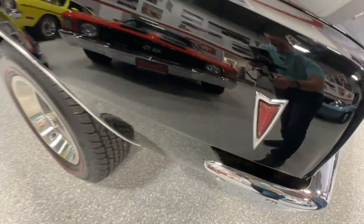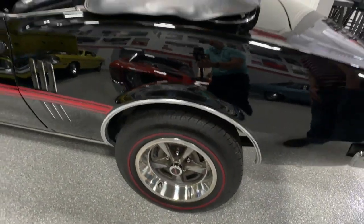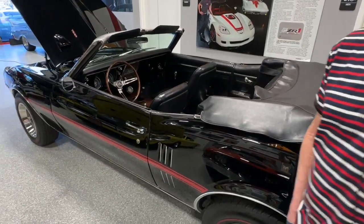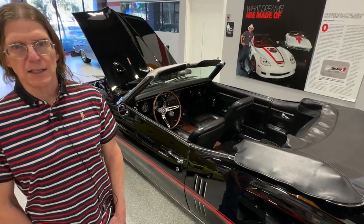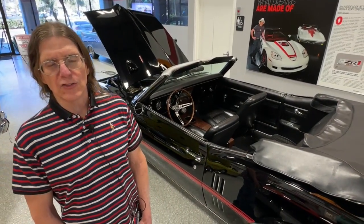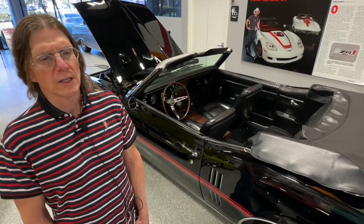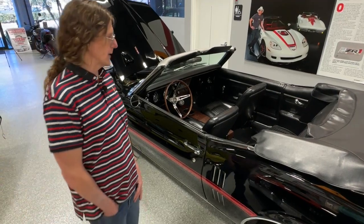1969 ran a little bit long as they were preparing the second generation bodies and getting them ready to go. Then in early 1970 that second gen body style came out — and the Trans Am that we all love and is so cherished by so many people today, including the Bandit era Trans Am.